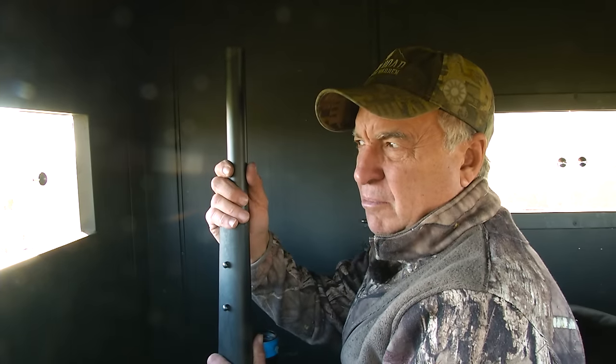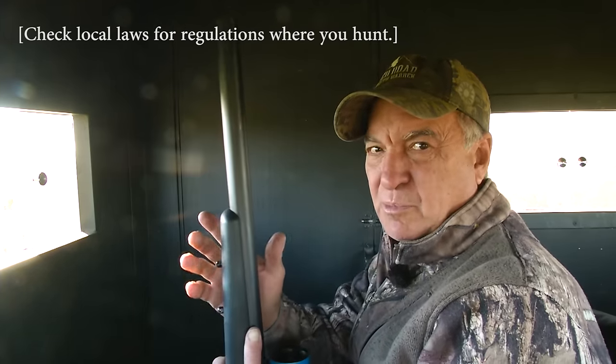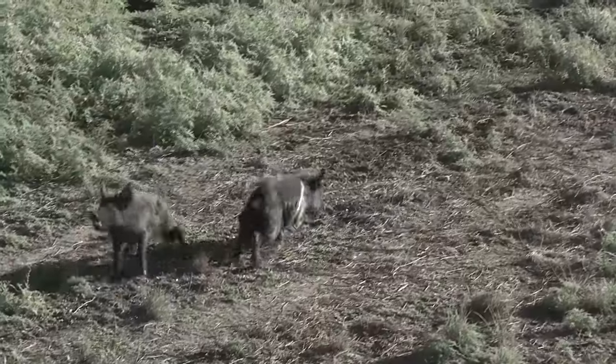About a year ago, maybe a little bit more, they legalized hunting big game animals with suppressors in Texas. That pig right there — he took one for the team.